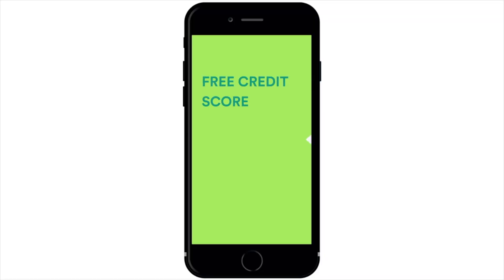Another thing that Mint does is give you a monthly credit score. It's not a standard credit score like you'd expect — it's actually Mint's own proprietary credit score. But nevertheless, it's a good idea to keep track of your credit score and it's kind of nice that they just give it to you every month.